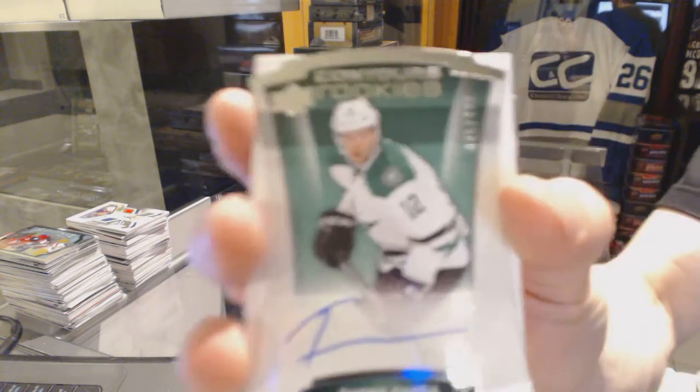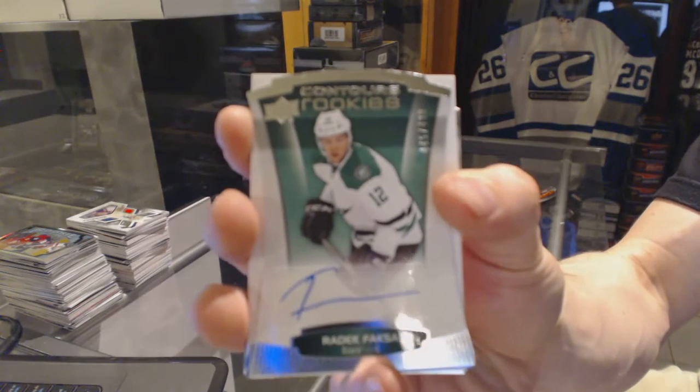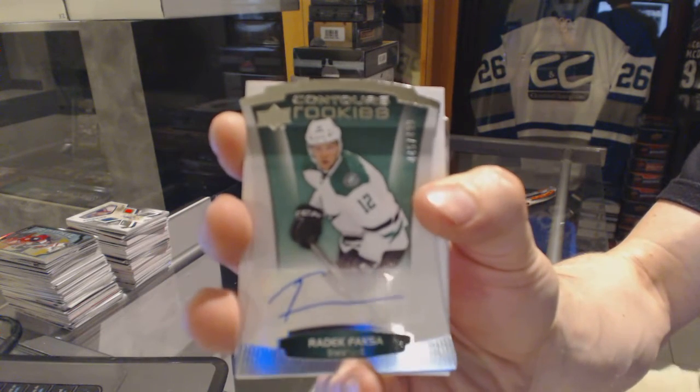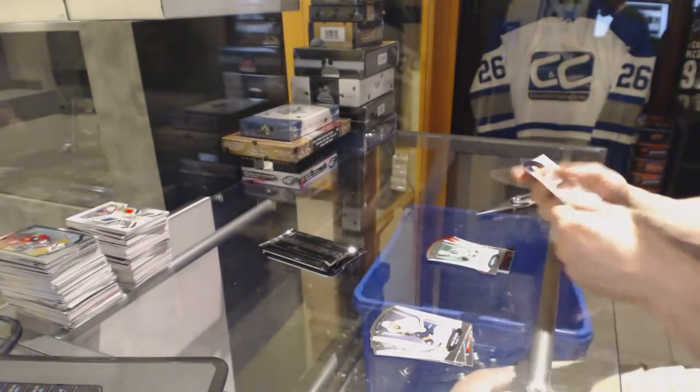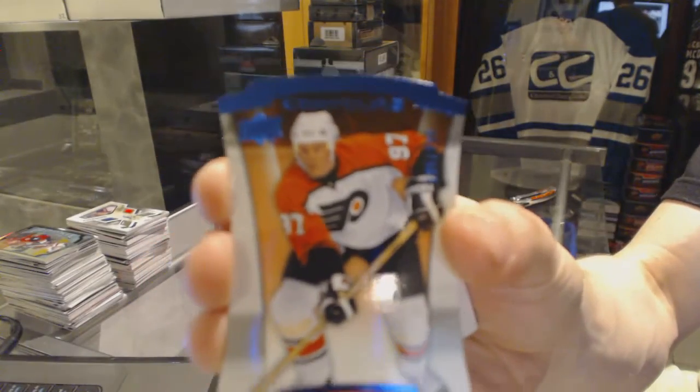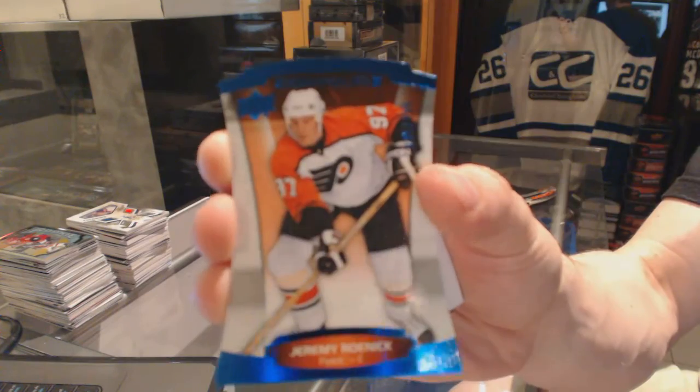Rookie autograph, numbered to 499 for the Dallas Stars, Radek Faksa. And a blue parallel, numbered to 499 for the Philadelphia Flyers, Jeremy Roenick.